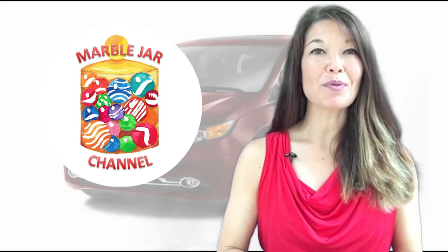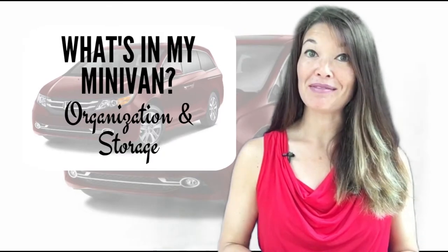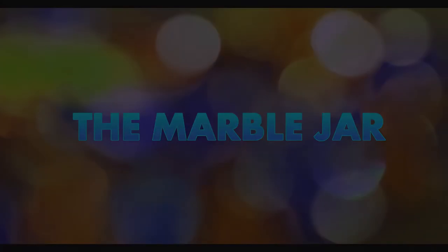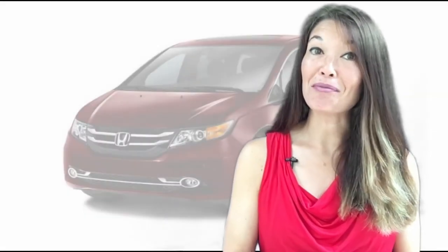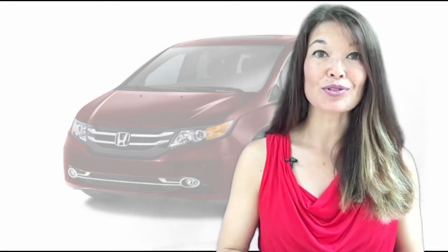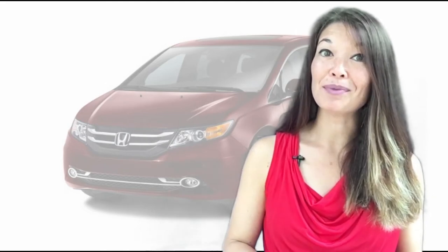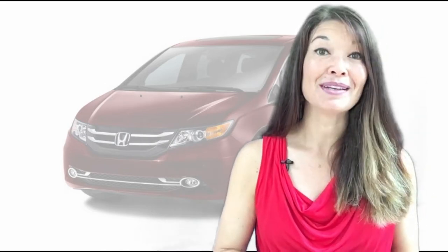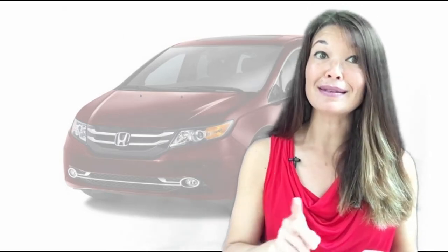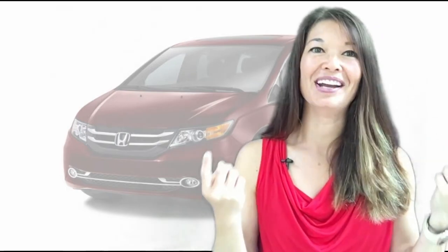Hi everyone, this is Laura Hammack from the MarbleJar channel and in today's video I'll show you what I keep in my minivan. I happen to love my minivan — it is super practical and convenient for a family with active kids and numerous carpools. I have friends who disdain the very concept of a minivan, but I have news for them: just because you are driving an SUV instead of a minivan does not somehow prevent you from still being a suburban soccer mom. Anyway, I'm assuming that I am preaching to the choir here.